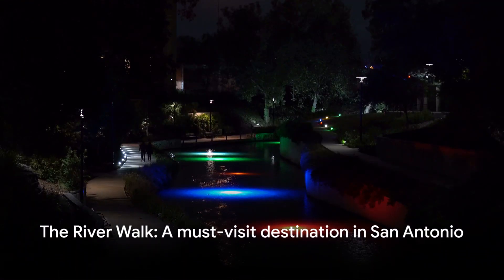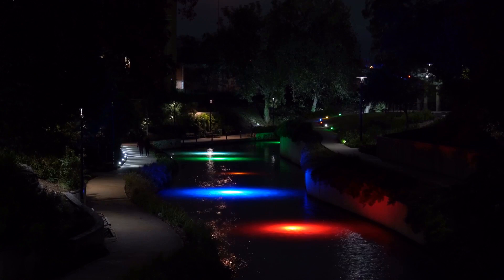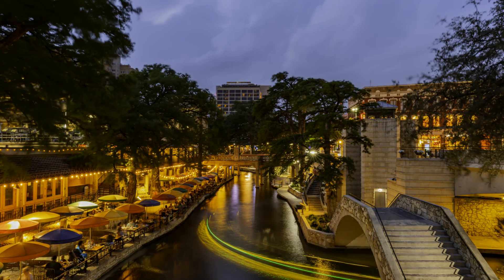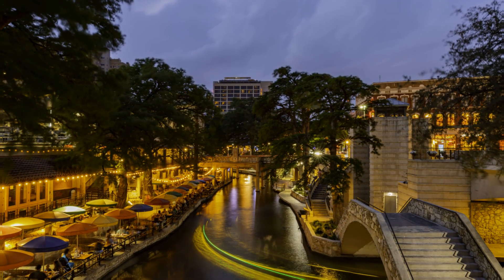The Riverwalk offers a unique, lively experience that should not be missed. Whether you're a history buff, a foodie, a shopaholic, or simply someone who appreciates beautiful scenery, the Riverwalk has something for everyone. It's a true testament to the charm and spirit of San Antonio.